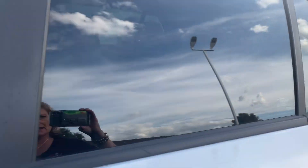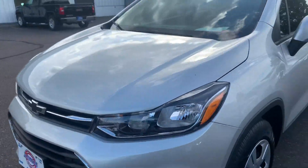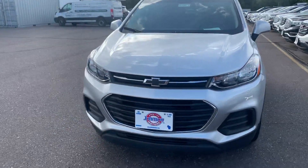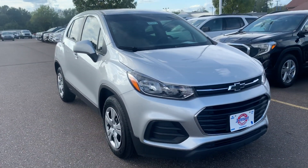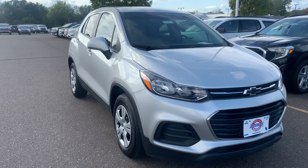If you are interested in taking this nice little SUV for a demo drive, give us a call today at 715-235-1000 and ask for Michelle. Thank you and be safe out there.